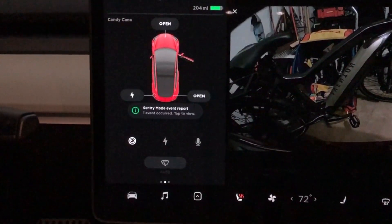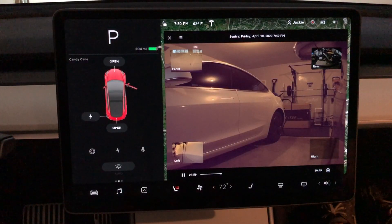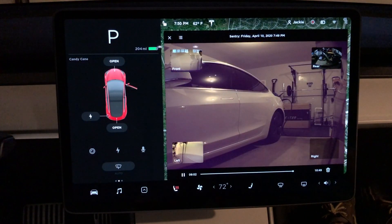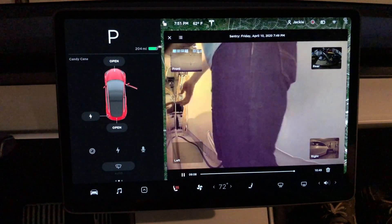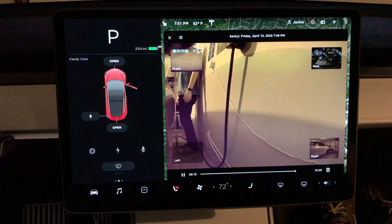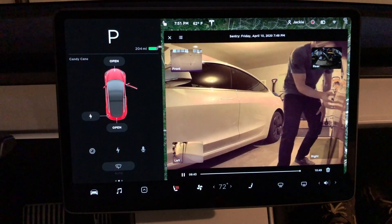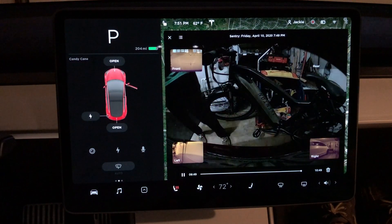Now sentry mode was activated and it says 'tap to view' — something we've been waiting for for a long time — where you can just tap and view the sentry mode clips. You can buffer along the bottom to skip ahead and see who or what activated sentry mode. Tesla did a great job with this user interface allowing you to click to different cameras to follow somebody — you can go front to rear, left to right, and just follow them to see whatever they're doing around your vehicle.